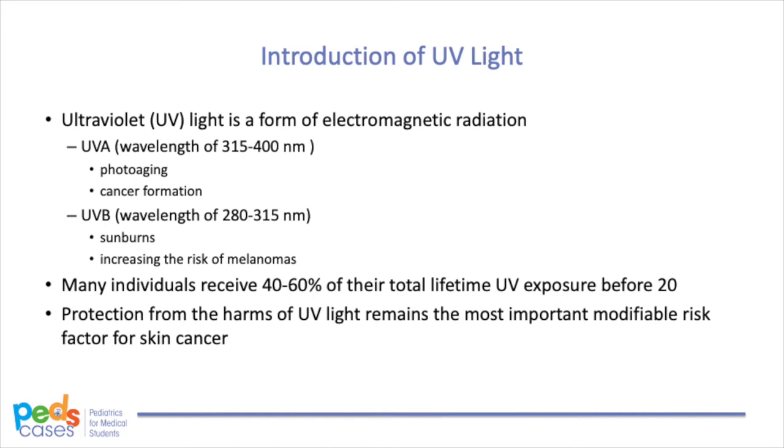Ultraviolet or UV light is a form of electromagnetic radiation that is often classified into UVA and UVB light. UVA penetrates deeper into the skin and contributes to photoaging and cancer formation. UVB affects the skin more superficially, causing sunburns and increasing the risk of melanoma, and is implicated in skin cancer formation. Protection from UV light is particularly important in childhood because many individuals receive 40-60% of their total lifetime UV exposure before the age of 20. Protection from the harms of UV light remains the most important modifiable risk factor for skin cancer.